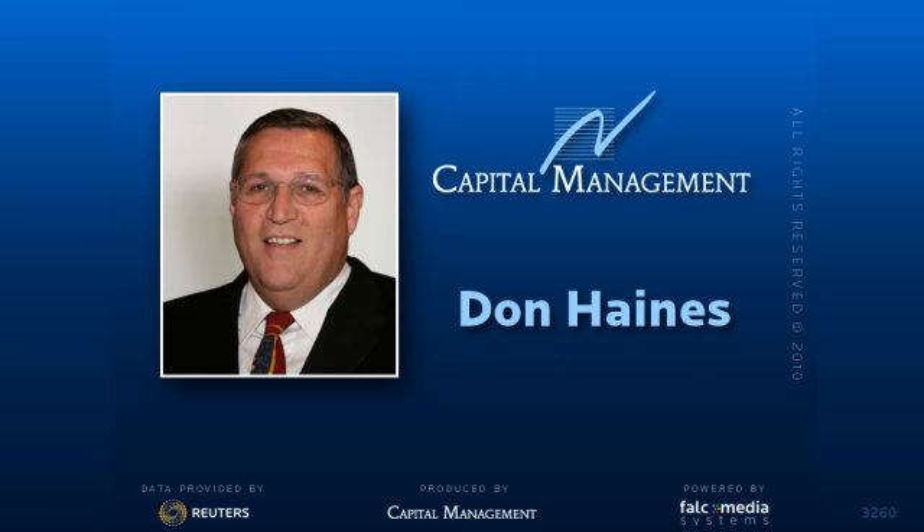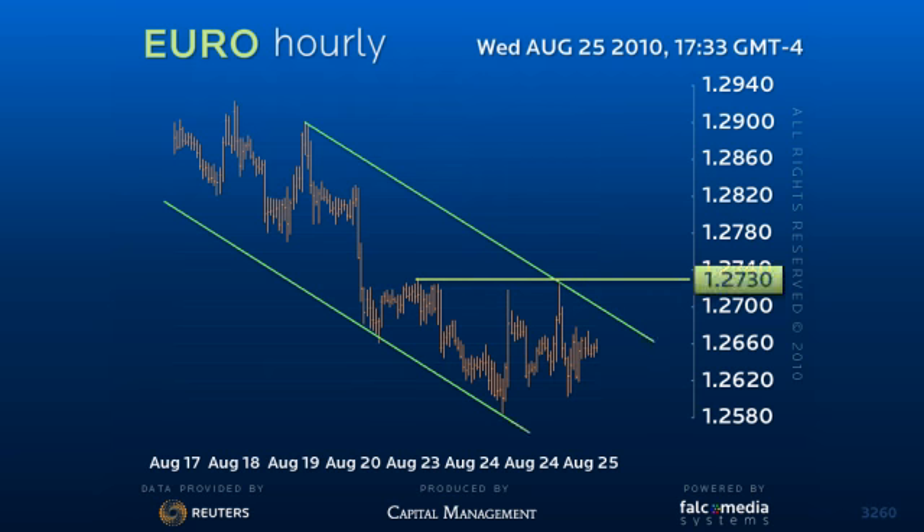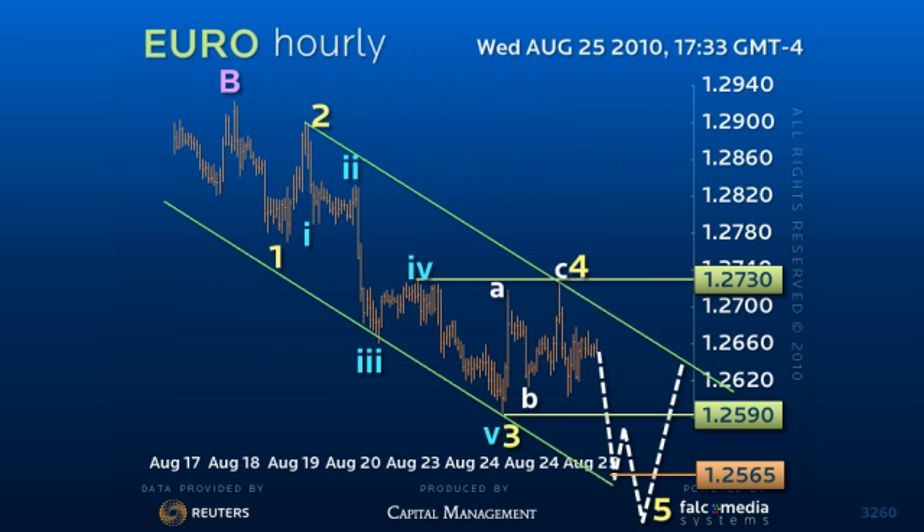Good day and welcome to the intraday outlook for the EURUSD. Minor consolidation below the 127.30 pivot point would suggest that the tight 125.90 to 127.25 range trade is corrective in nature, to preserve the downtrend for the next leg of the decline to test 125.65 and probably even 125.25 support.